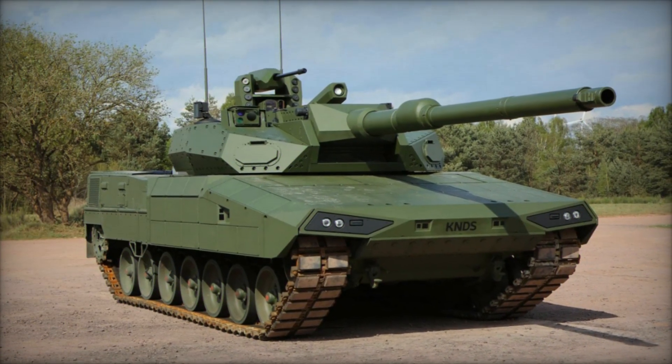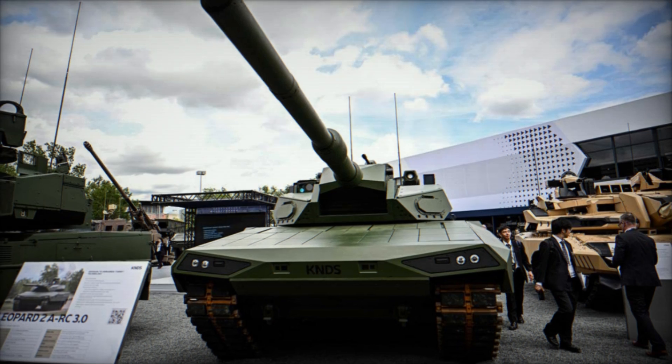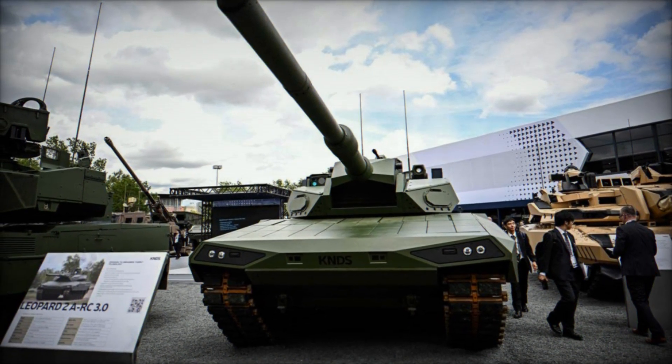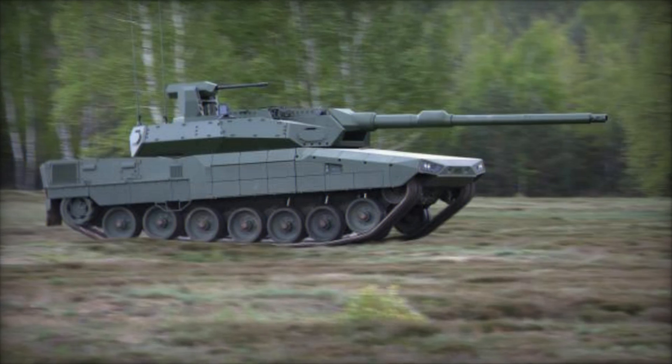In conclusion, the Leopard 2 ARC 3.0 represents a leap forward in armored vehicle design, embodying the evolution of the iconic Leopard 2 series. Designed to meet the dynamic challenges of modern warfare, this MBT promises to deliver unparalleled capabilities and ensure battlefield dominance for the armed forces equipped with it.